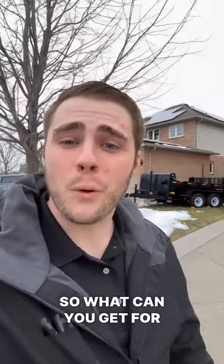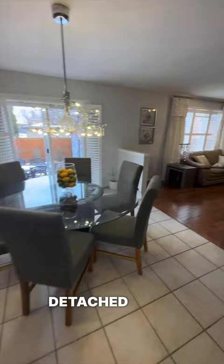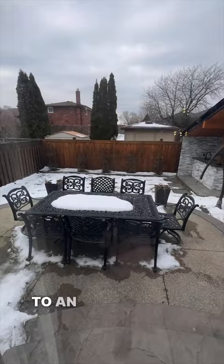So what can you get for $1.1 million on Hamilton's Mountain? Let's go check it out. This here is a four bed, two and a half bath detached home with an open concept living room and kitchen leading you to an entertainer's backyard with an outdoor bar.